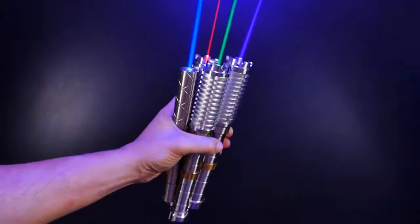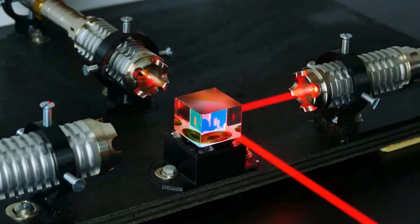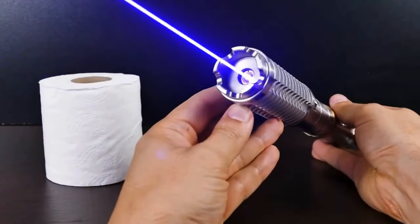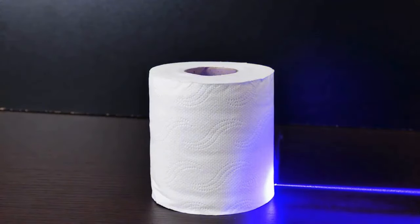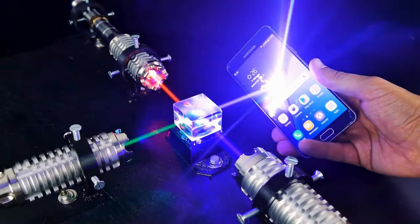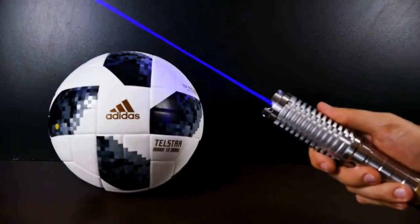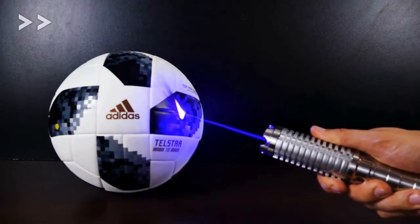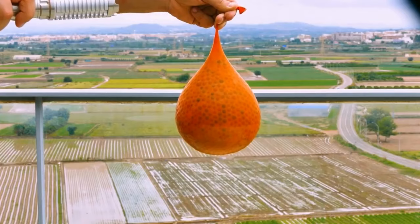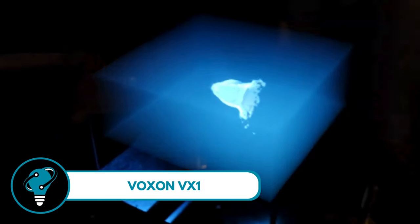60,000 milliwatt Laser Pin — the strongest laser pointer out there. This bad boy is so powerful it can do more than just point — it can burn things and pop balloons with ease. But safety first: make sure you're wearing eye protection goggles. This gadget is not just a pointer; it's your ticket to a world of fun. Whether you're into science experiments or just want to impress your friends, this laser pin is the perfect tool.